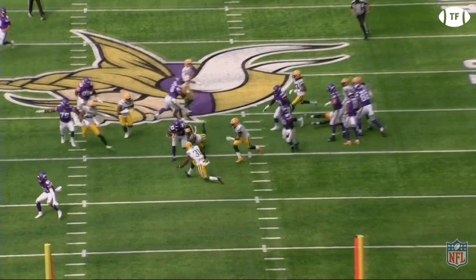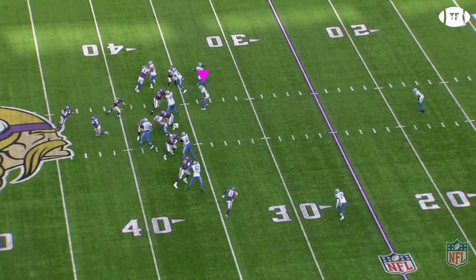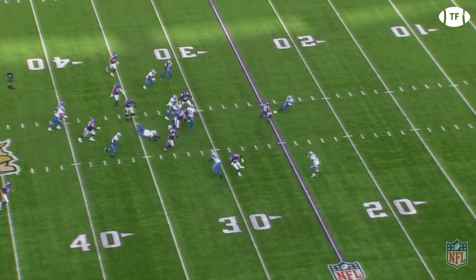Here it is vs the Lions, with the Vikings first motioning Rudolph in tight. Cook takes the pitch and immediately sees the linebacker overcommitting and a wide open B-gap. He cuts in, following a superb block by Ham, and picks up another chunk.